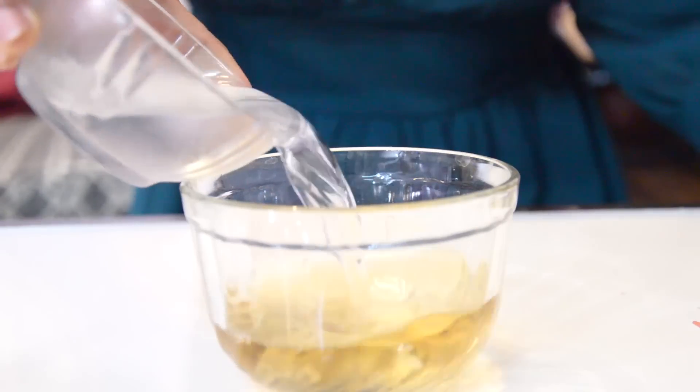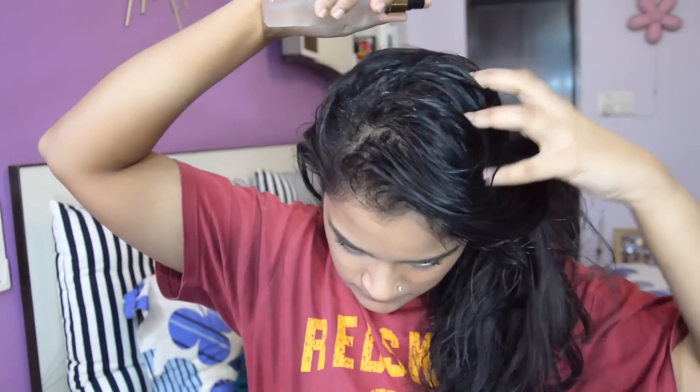Apple cider vinegar has clarifying properties that remove the extra oiliness and greasiness from your scalp and the extra product buildup. It also cleanses the scalp and the hair, naturally helps in giving a boost of shine to your hair, and also reduces the chances of dandruff. Take apple cider vinegar and water mixture and after you've shampooed, spray the mixture on your roots and hair lengths and let it sit for 10 minutes. Do this treatment once a week to keep your hair soft, shiny and healthy.